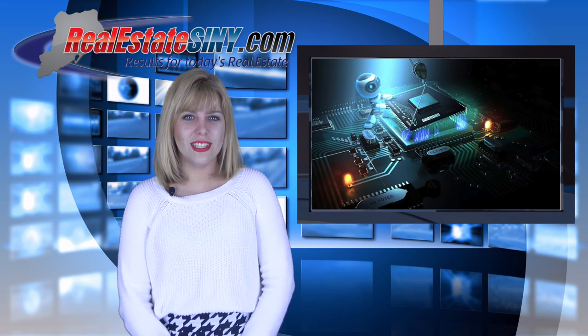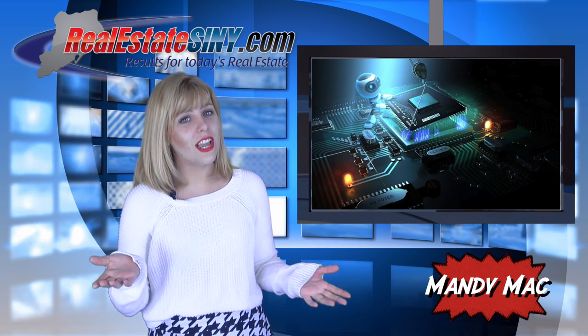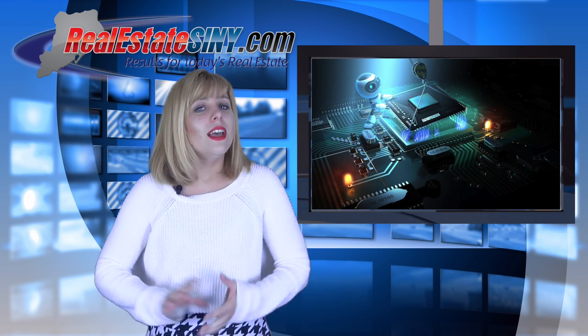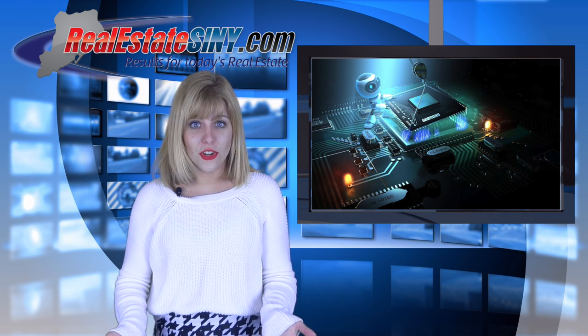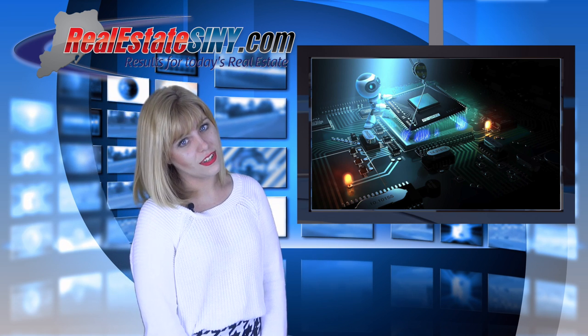I'm Mandi Mack with realestateSIMY.com, signing out this week but reminding you to tune in next Friday for another tech update. Stay connected by subscribing to our YouTube channel, liking us on Facebook, and following us on all your favorite social networks.